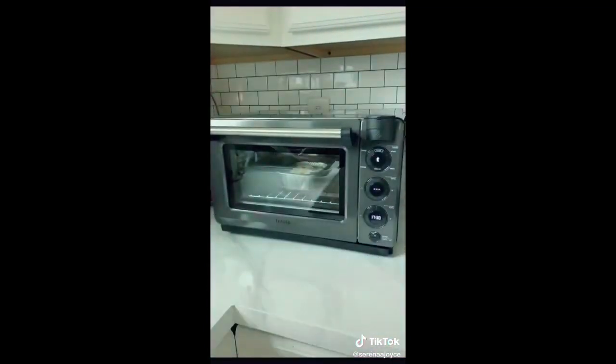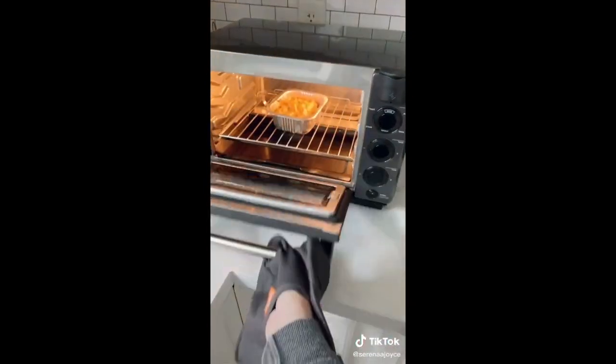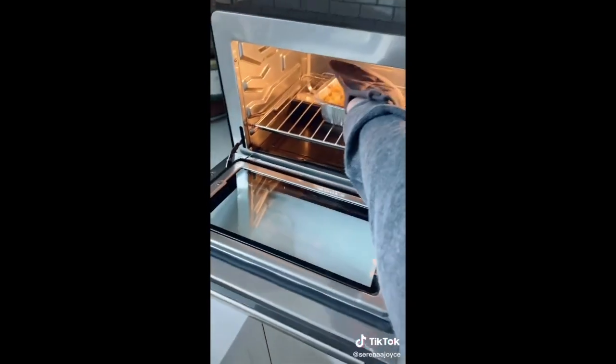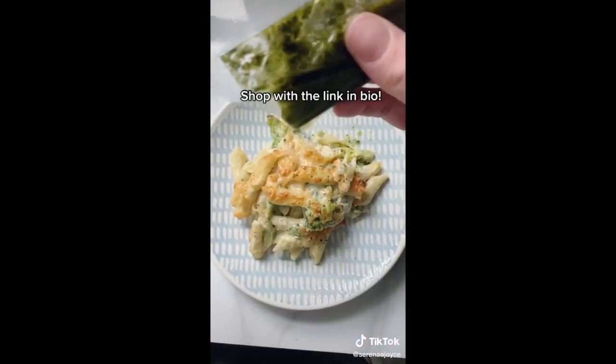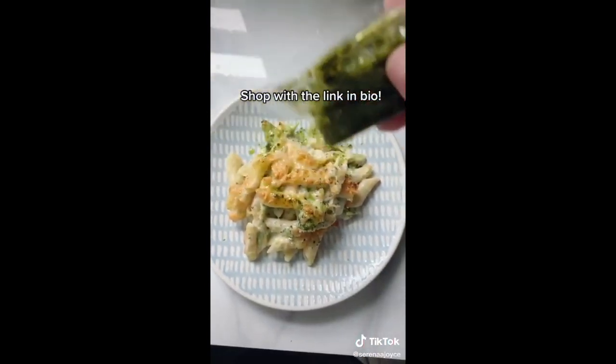You're able to set custom cook cycles, find a bunch of different chef recipes, and order meals from the app. Since the Smart Oven uses steam to cook, the meals always come out looking as fresh as they would in a restaurant. You can shop the Tavola Smart Oven by using the link in my bio.